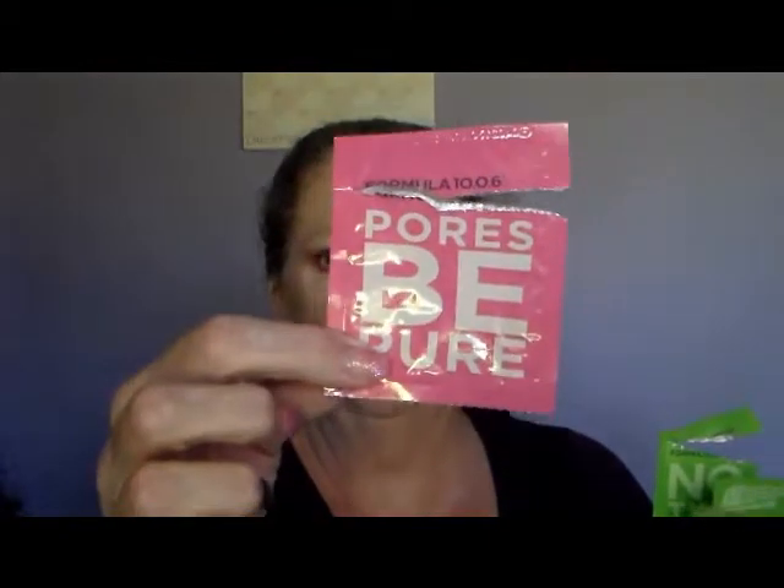I've also used some more of the 1006 — this was the No Time to Shine and also the Paws Be Pure — so I will be purchasing more of those. They're very reasonably priced.